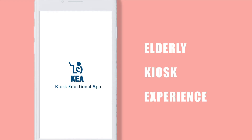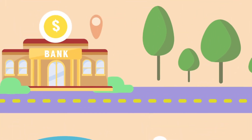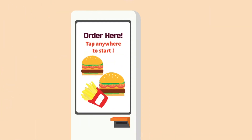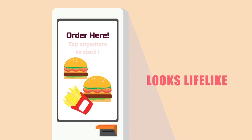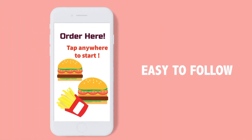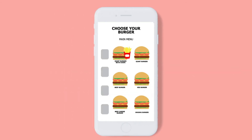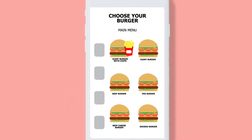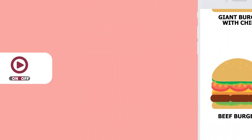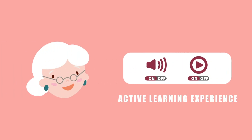KEA is a kiosk educational app that allows the elderly to experience kiosks in advance. They can practice any nearby kiosk before facing a real situation. The screen looks lifelike, so there's no confusion when they actually go to the place. It's easy to follow with clear indicators, and small text and pictures are supported with a zoom-in service, voice guidance, and video tutorials for an active learning experience.